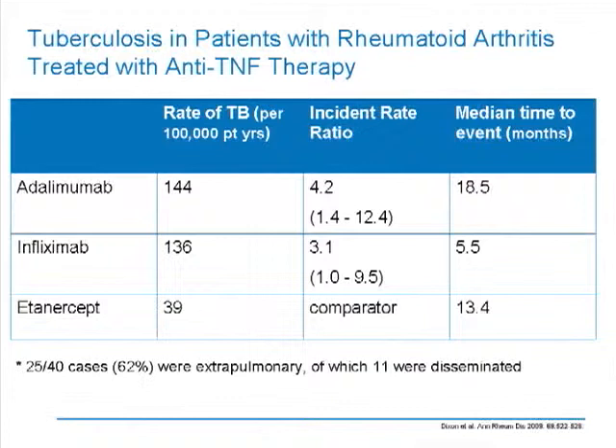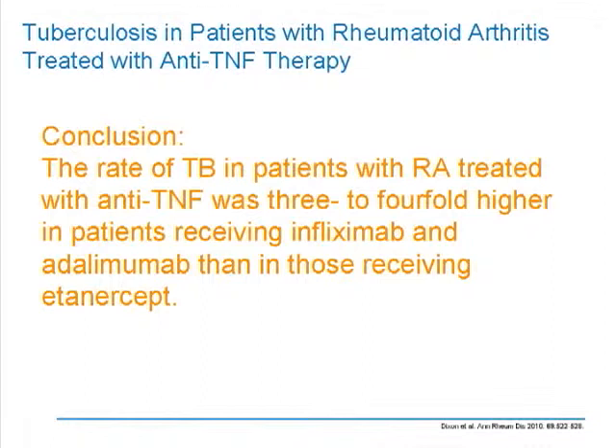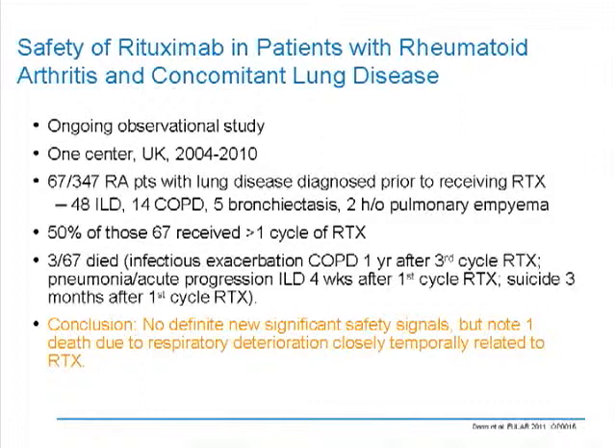The rates were palpably higher for infliximab and adalimumab compared to etanercept. If etanercept is the referent value, the incident rates were significantly higher for both adalimumab and infliximab, and the time to disease was much shorter for infliximab. So our conclusion is that the rate of TB in patients with RA on TNFs was three to four-fold higher in patients receiving infliximab and adalimumab, and much higher than non-biologic DMARDs. The good news is we have risk mitigation — we know how to screen and we're observant for this.